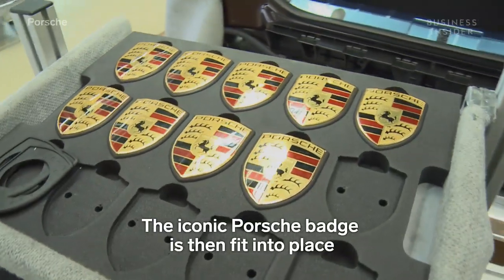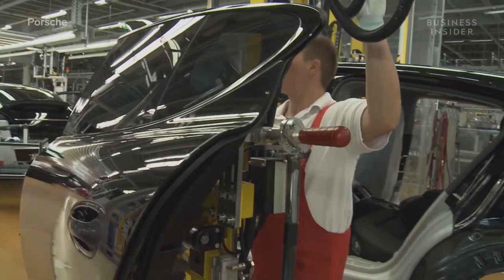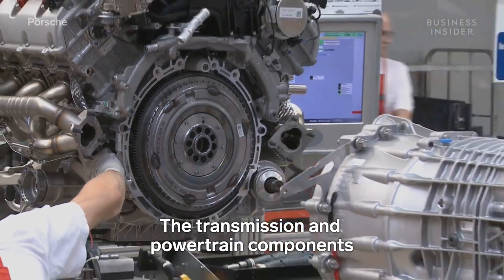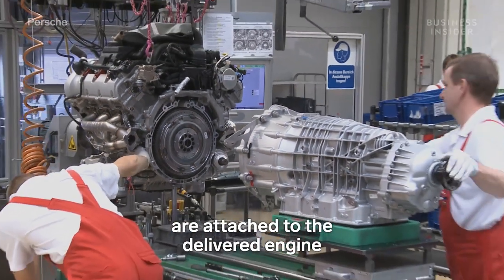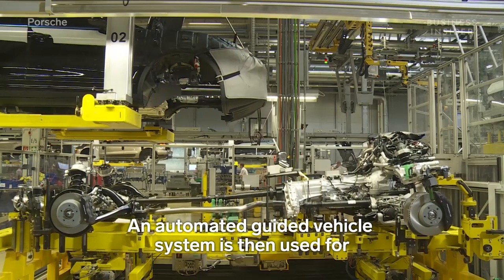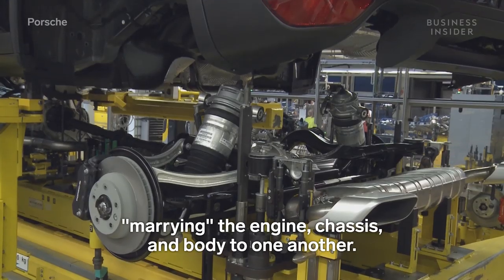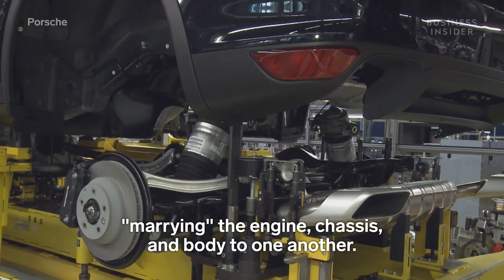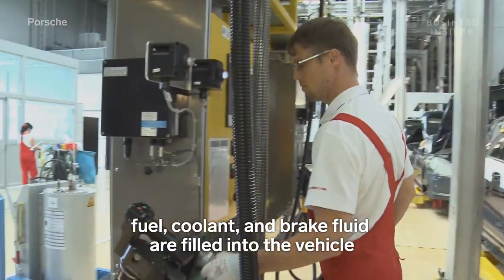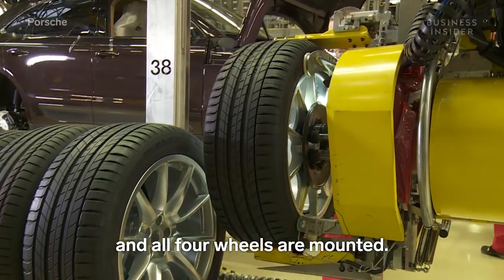The iconic Porsche badge is then fit into place, and all doors are reattached. The transmission and powertrain components are attached to the delivered engine, which is put through extensive quality control testing. An automated guided vehicle system is then used for marrying the engine, chassis, and body to one another. Following the marriage and engine wiring, fuel, coolant, and brake fluid are filled into the vehicle, and all four wheels are mounted.